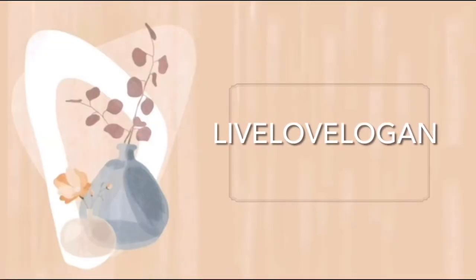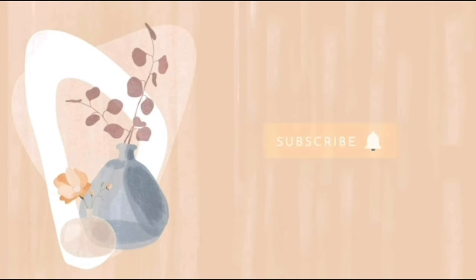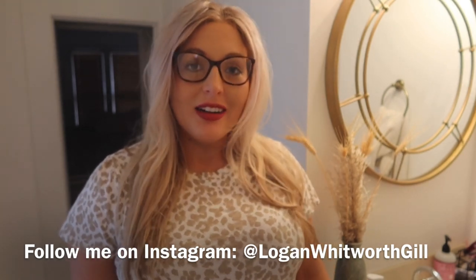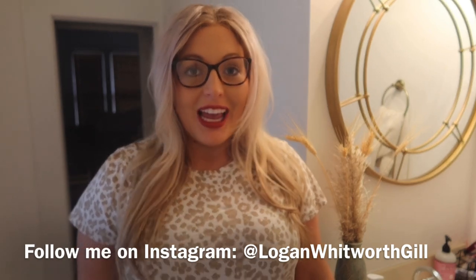Hey everyone, welcome back to my channel. Today I'm going to vlog for y'all. If you are new to my channel, my name is Logan and I upload new content every Monday, Wednesday, and Friday afternoon and I would love to have you here.